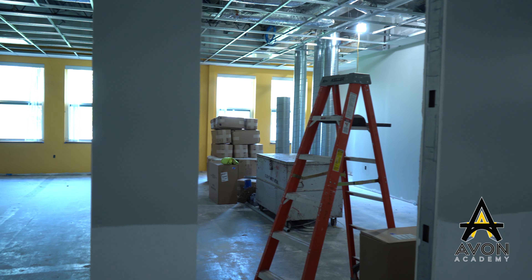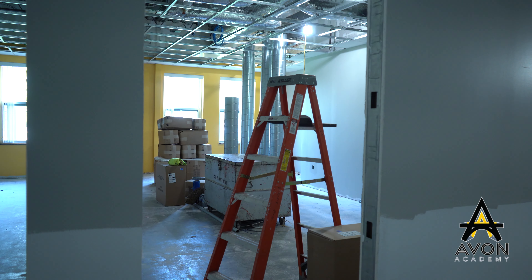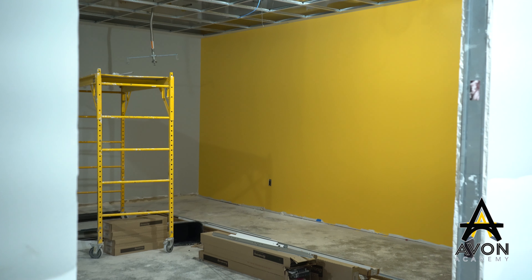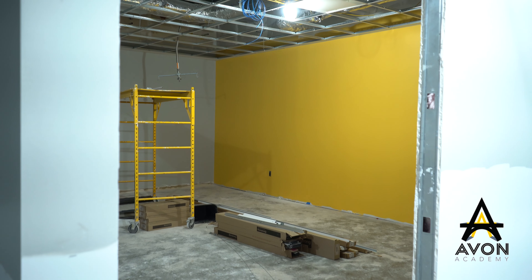Right now I'm standing in one of the — it's actually a social studies classroom, and you can see behind me the yellow accent walls and the gray on each side. Each of the classrooms will be about this size to accommodate 15 or fewer students. All of our core classes — English, Science, Social Studies, and Math — will be teacher-led, and all of those classrooms here have been painted. We're looking forward to getting trim and flooring soon.